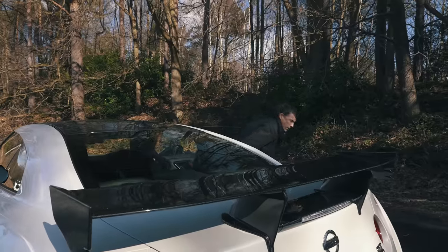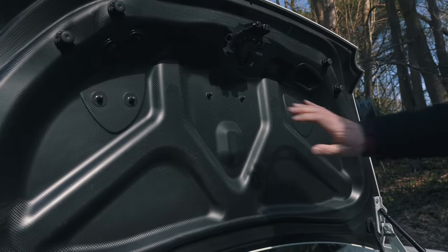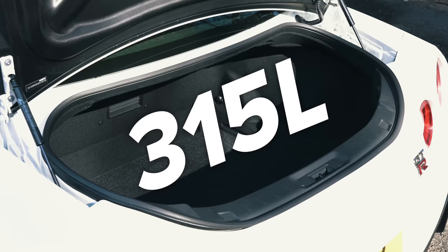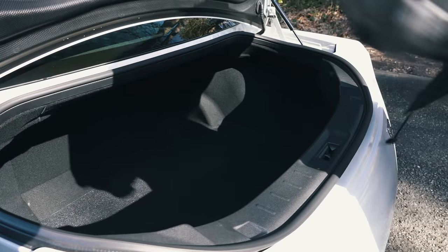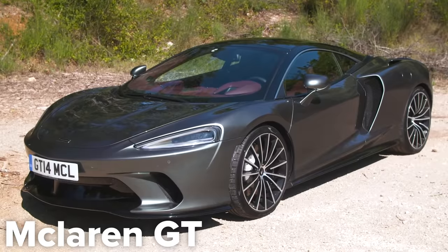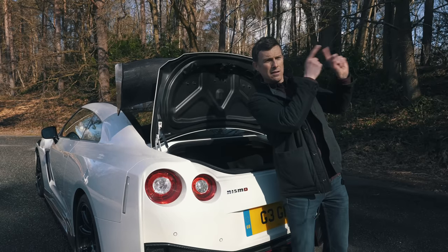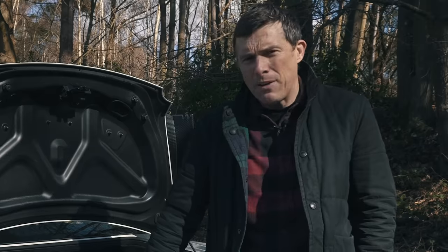Let's go check out the boot. Look at this — carbon fiber everywhere. The space is actually not bad at all for a performance car: 315 liters. Yes, there's a big low lip to lift stuff over, but a Porsche 911 Turbo's boot is only 132 liters and an Audi R8 is 112 liters. To be fair, a McLaren GT's boot has 570 liters, and I'll pop a link to my in-depth review of that car on screen now.